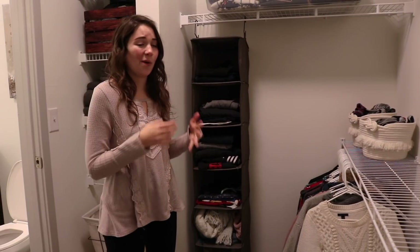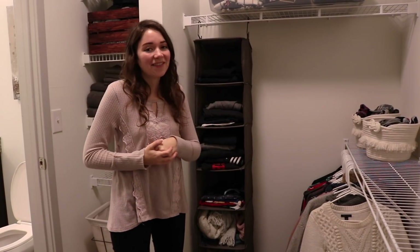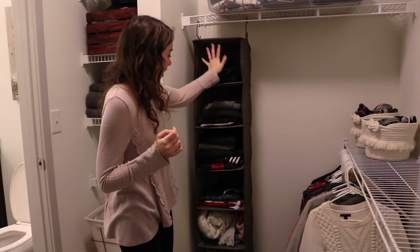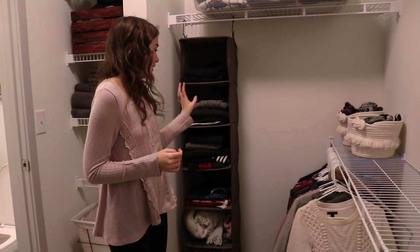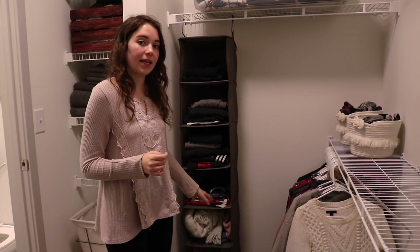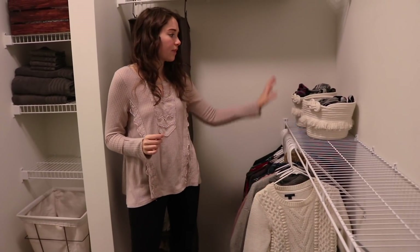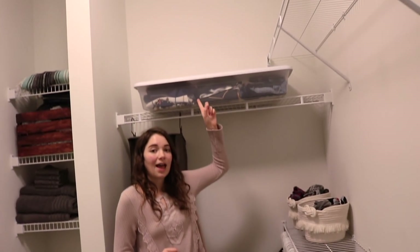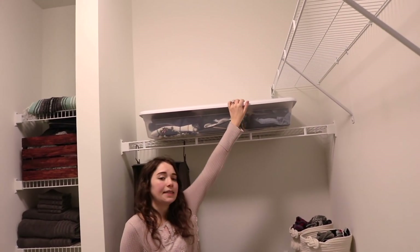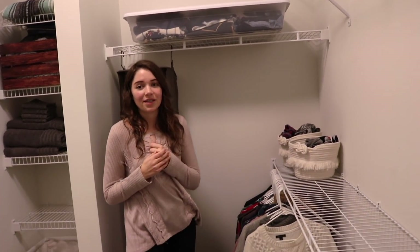Over here we have all of my clothes. I'm not going to go into detail about exactly what I have — if you want a closet tour, leave it in the comments. But for the most part, I have pants, casual t-shirts, scarves, pajamas, loungewear, activewear — everything like that is right here. Every kind of shirt that needs to be hung up goes right here. I've got all my socks, underwear, and bras in these two baskets, and up here I have all my seasonal summer clothes that I'm obviously not using right now since it's the middle of winter.